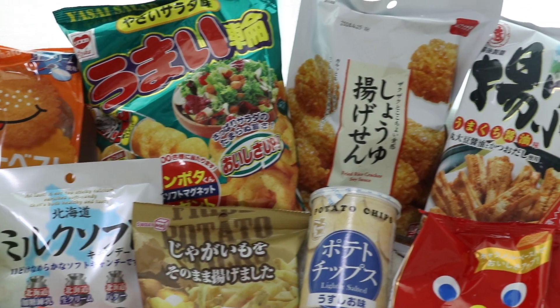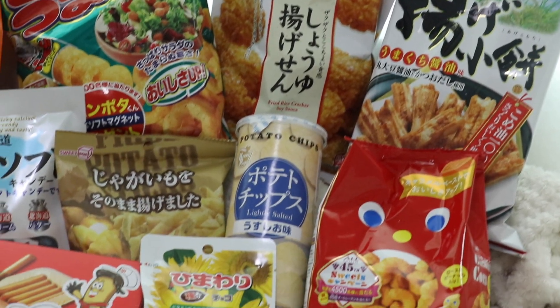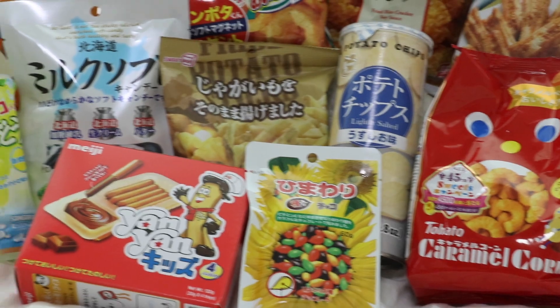Hey everybody, today we're gonna do a Daiso snacks taste test. Daiso is a store that sells everything for two dollars and it's from Japan. I love to shop at Daiso — every time I go, I never come back out with just one item. I'd go in meaning to buy one thing and come out with like 20 items, wondering how I spent so much. Today I only went to the snack section just to be disciplined and not overspend.